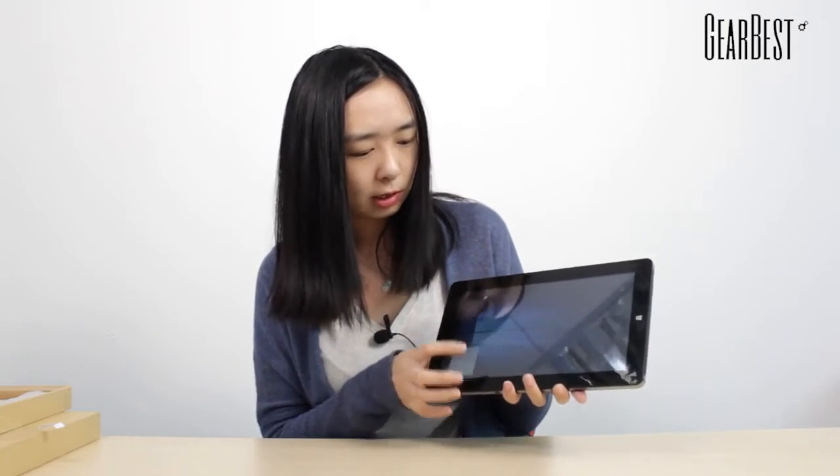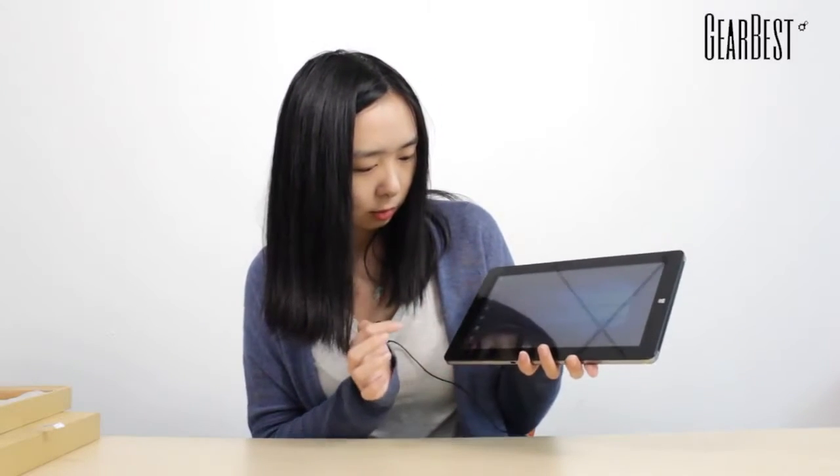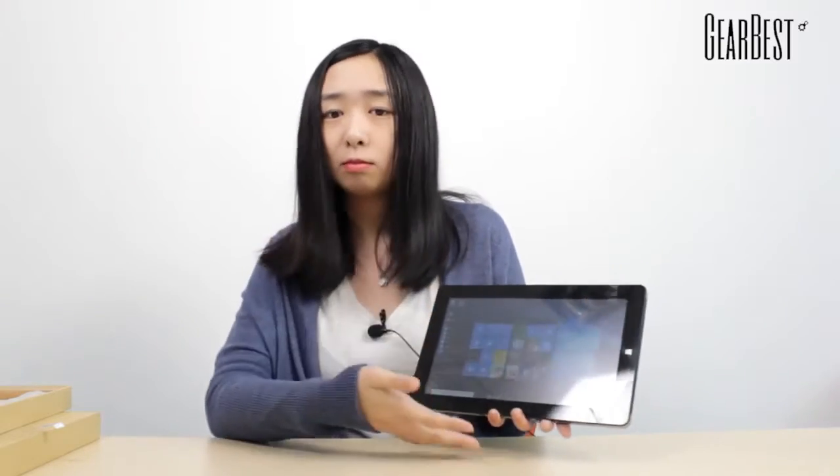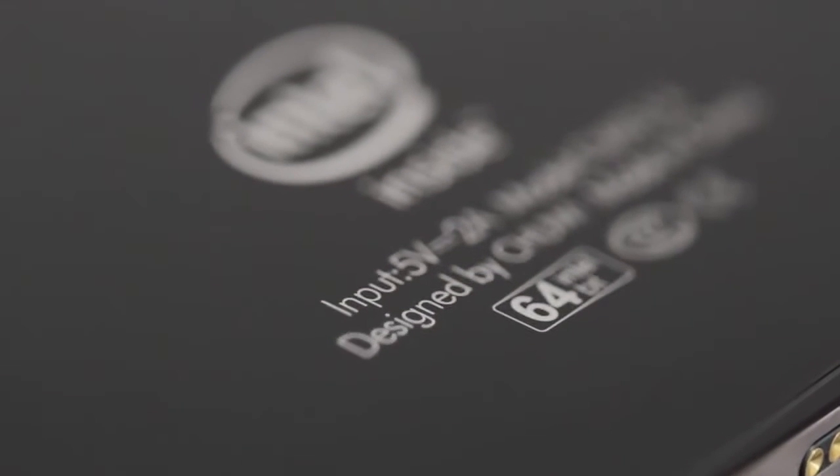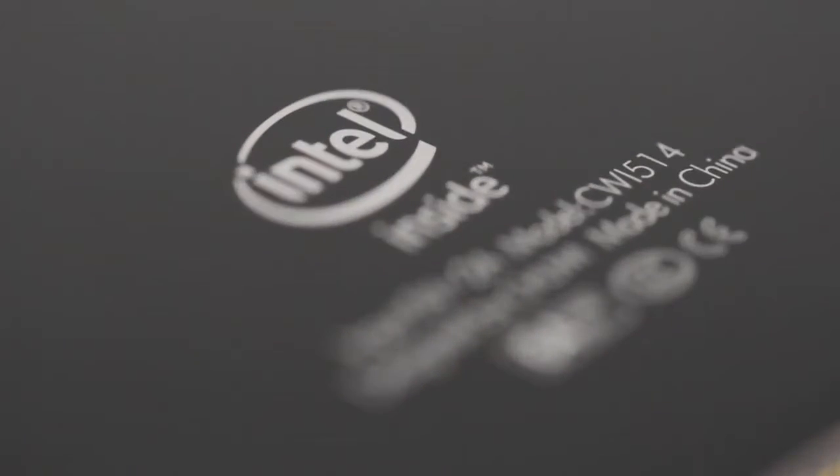Let's check the system. We can see that it uses the Windows 10 system. It's a Windows 10 tablet and it's perfect for you to deal with your work and your business, and you can also install different software on this tablet.